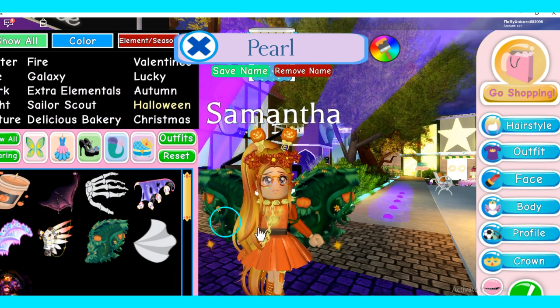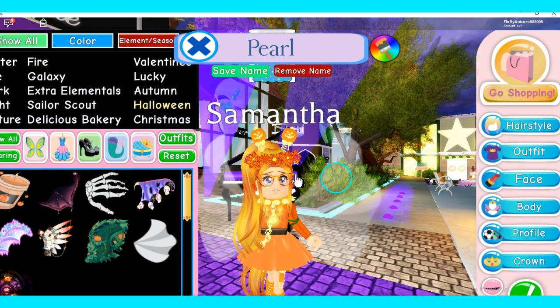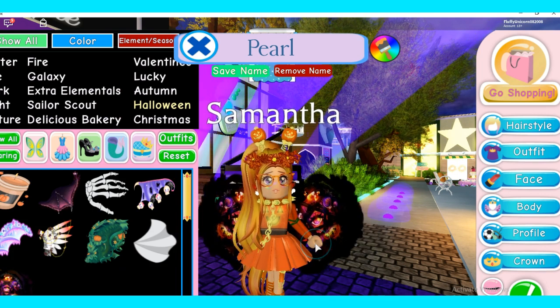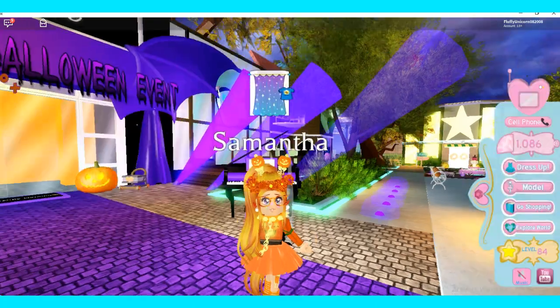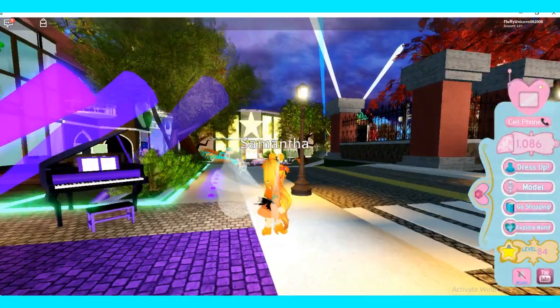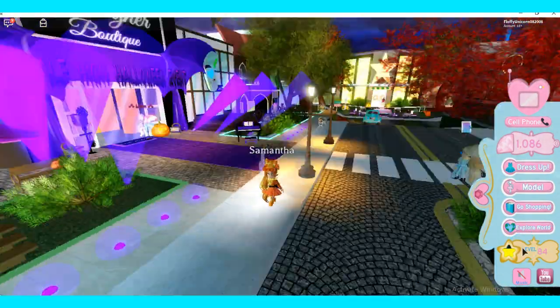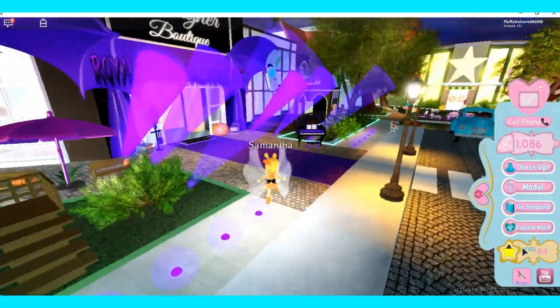The ace is also one of my favorites. Ivy pumpkins — I really love these, especially since I'm in a pumpkin theme. Ghostly is one of my favorites, it's so cute. And then spirit of Halloween, that one is also really good. I want to put on ghostly — I feel like I look really good with those. This place is awesome!